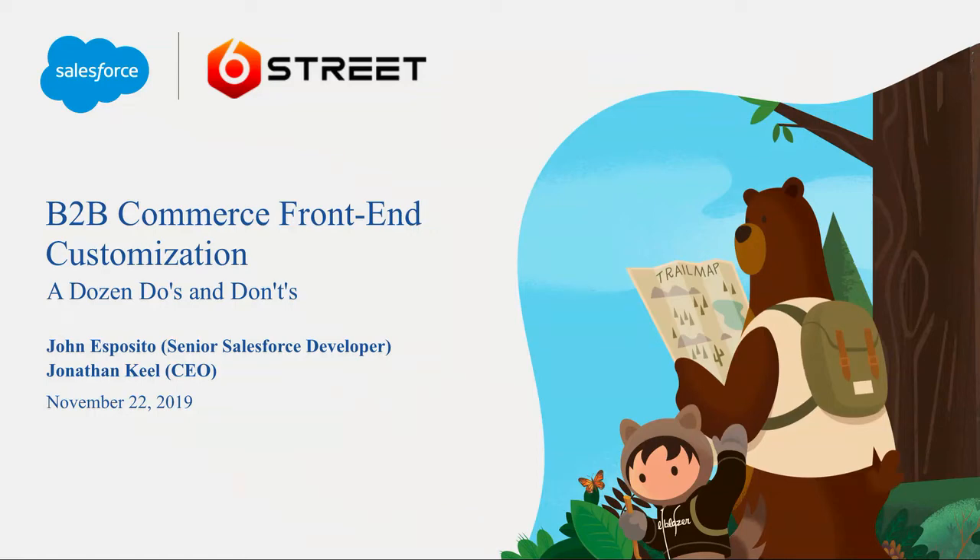Good morning, everybody — every small group of people who made it at 8 a.m. on Friday. Welcome to the last day of Dreamforce. I assume that because everyone is here at 8 a.m., everyone is super interested in this incredibly fascinating topic: B2B commerce front-end customization, a dozen do's and don'ts.